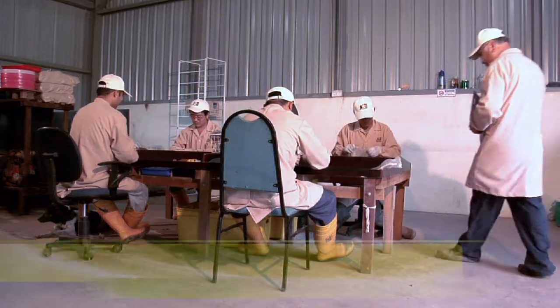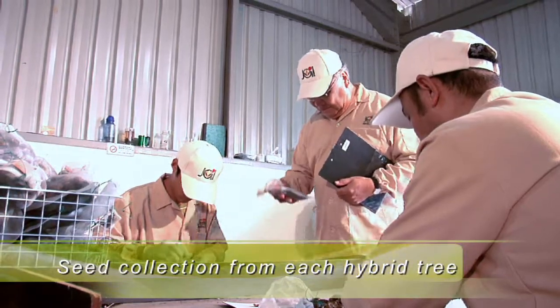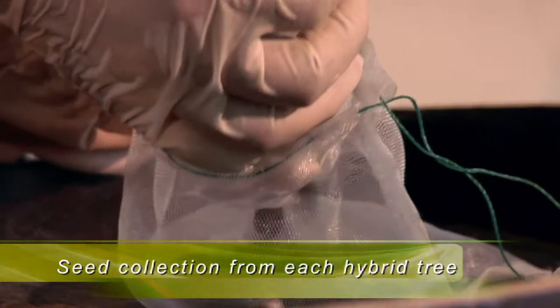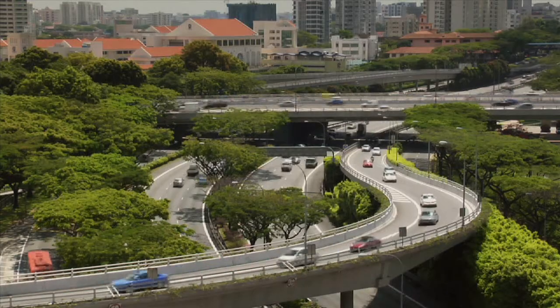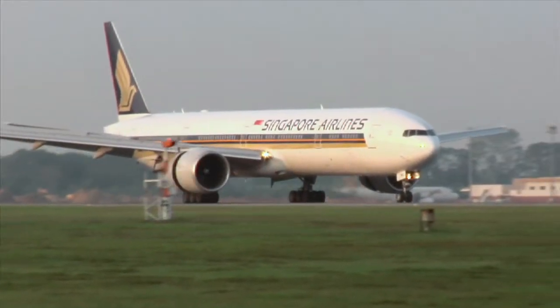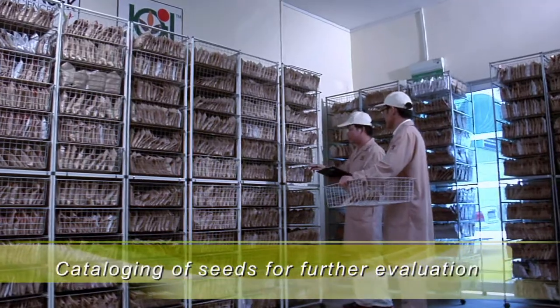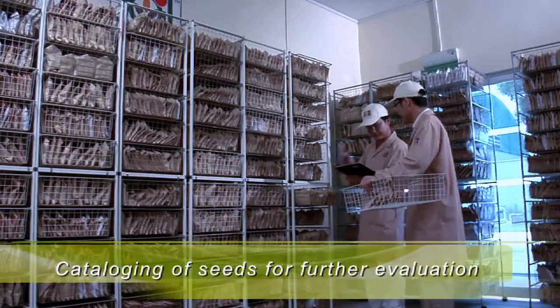Jatropha oil is oil extracted from the seed of the jatropha curcas. The oil can be processed to produce a high-quality biodiesel that can be used in automobiles and even in aircraft jet engines. Residue from jatropha can also be used to power electric plants or be used as fertilizer.